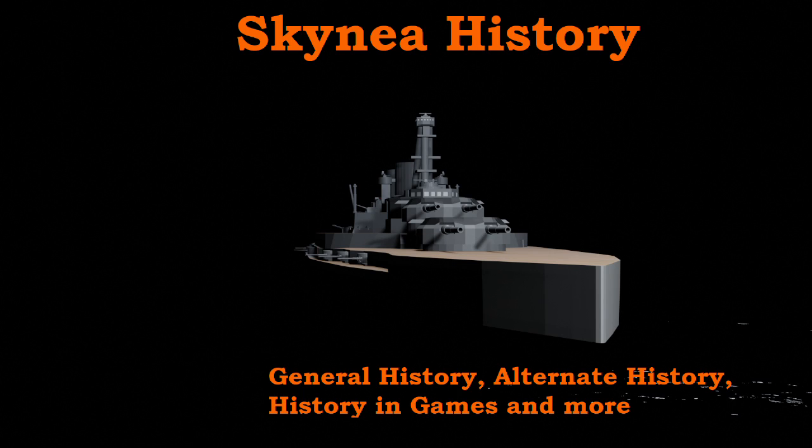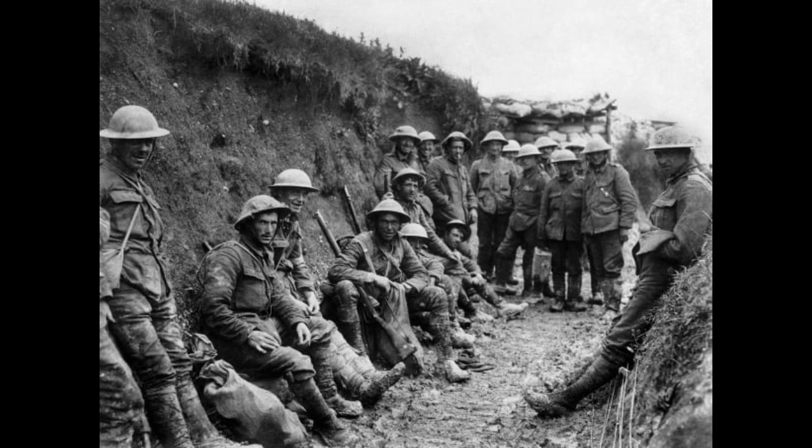Hello, and welcome back to the overview of British Battlecruiser Doctrine and Design. Continuing on from the previous video, we enter into World War One, the Great War, and the third generation of British Battlecruisers.